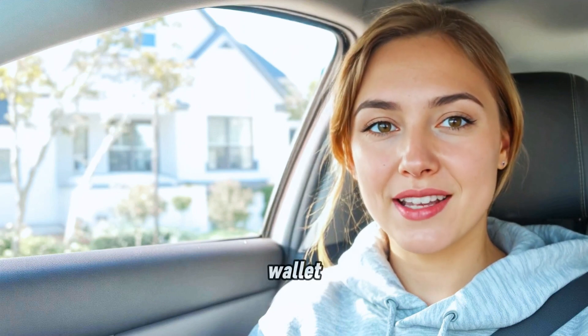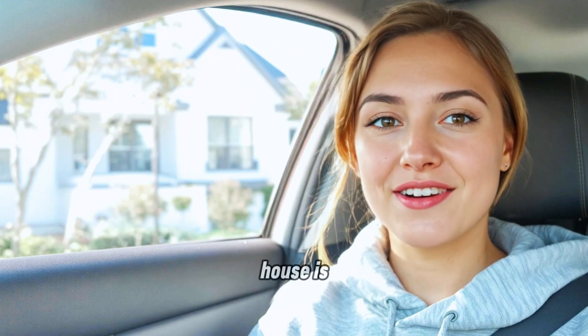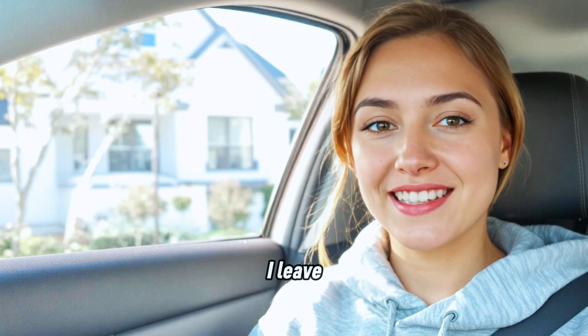You know, some people forget their wallet, some forget their phone. Me? I forget the entire house is glowing like a celebration when I leave for work.